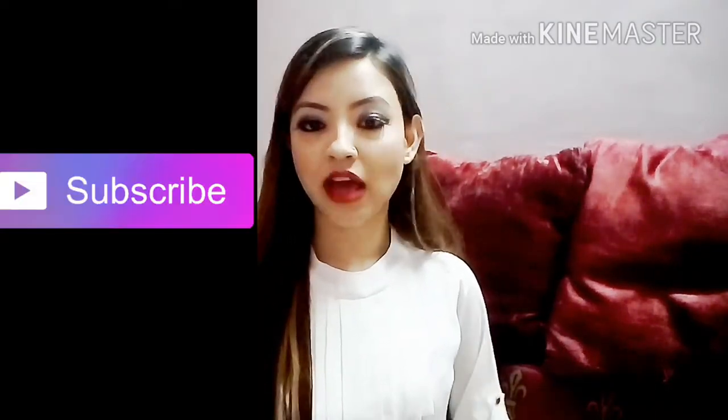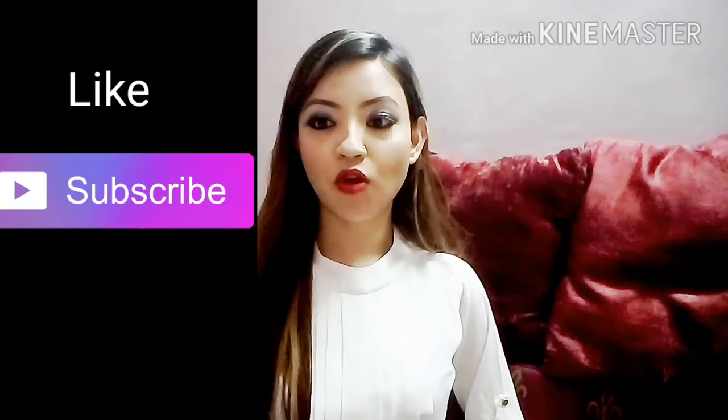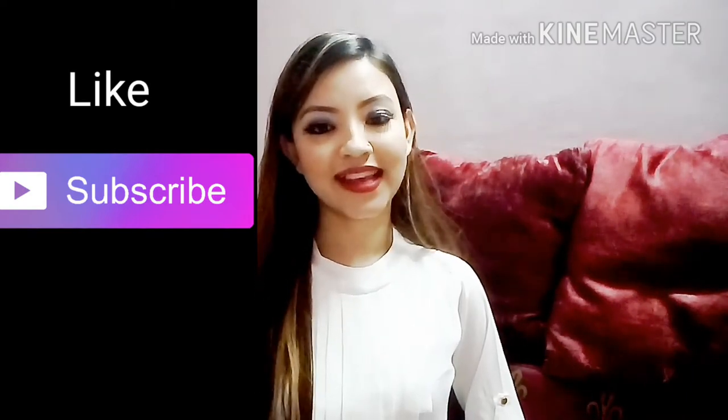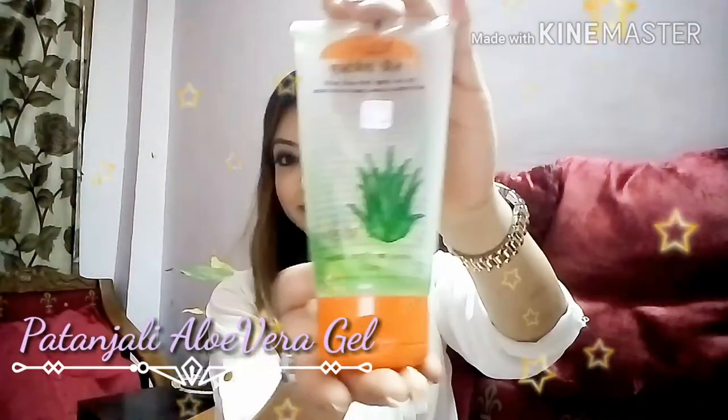Please like and subscribe to my channel if you haven't yet. Now, the first product I'm going to tell you about is this Patanjali Aloe Vera Gel.